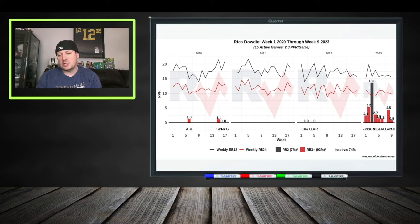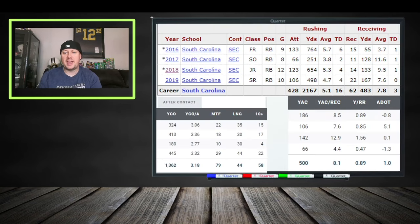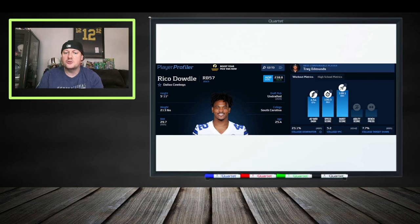We're speculating because if an injury does happen, Rico Dowdle could step in. Throughout his career he hasn't been very productive and has spent a lot of time on the practice squad. Looking at his collegiate production, it was okay — 764 yards and six touchdowns as a freshman, 654 yards in his junior season, and 498 in his senior year. He posted 3.18 yards after contact per attempt on his career and forced a decent number of missed tackles, with 22 catches in his final year being his biggest reception total.